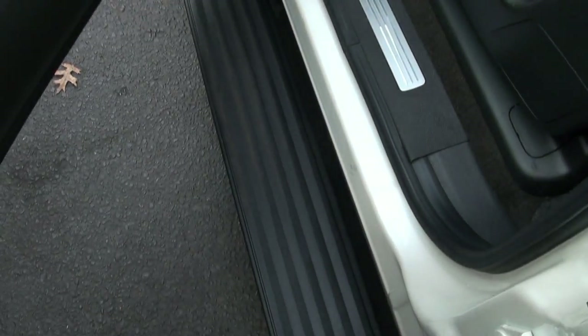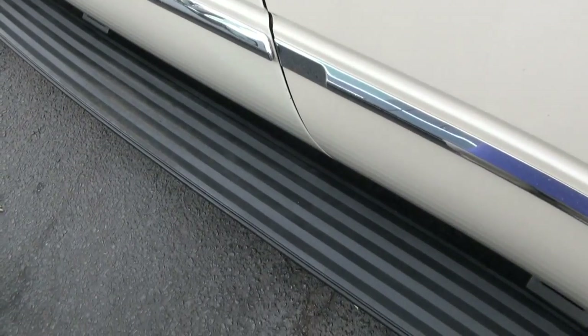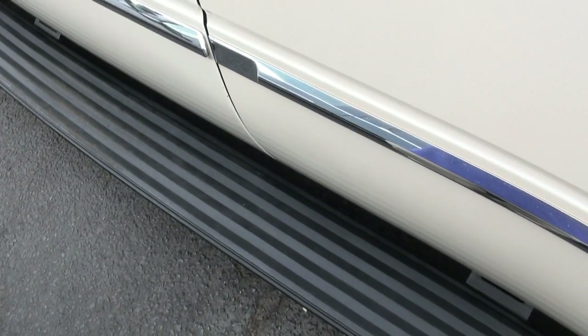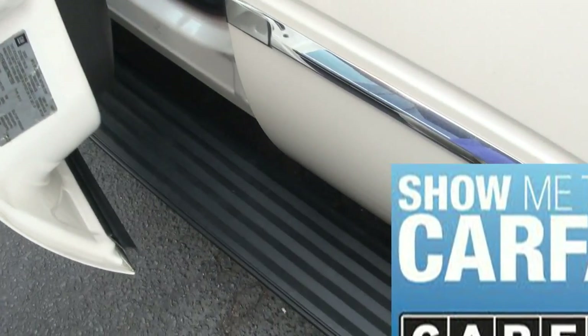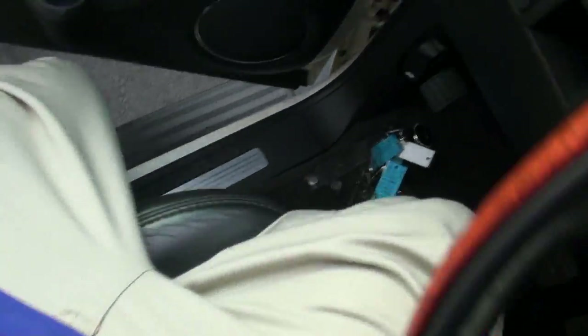Let's pull this one out. This one also has the retractable running boards, which is a nice feature. I like that — definitely pretty cool as you get in and out of the vehicle. It's a big help.